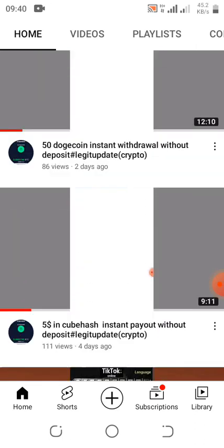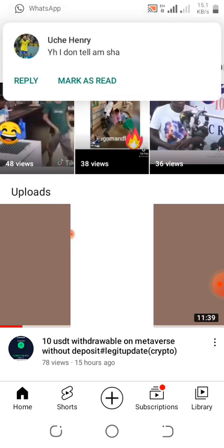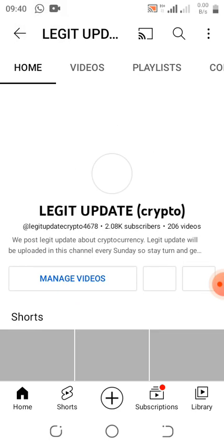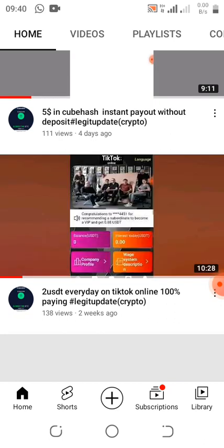Please make sure you subscribe to this YouTube channel, click on that subscribe button, and hit the notification bell to get notified when we drop more legit updates. Also make sure you like, comment, and share this video.